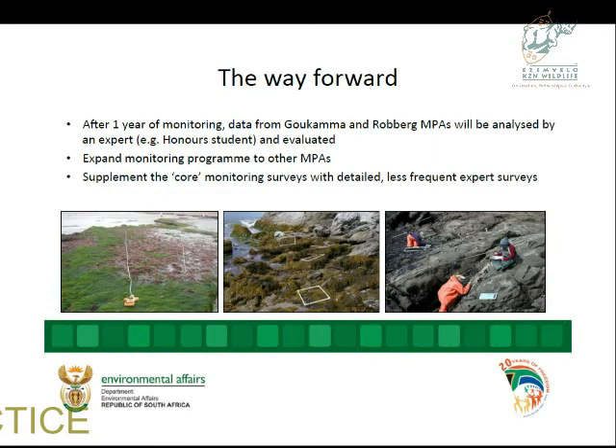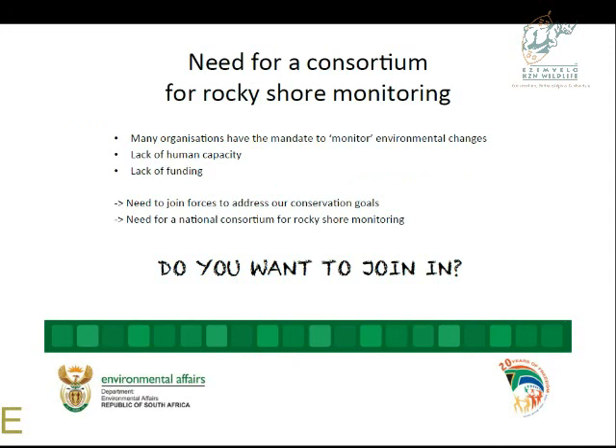The way forward is to analyze the data after a year, then expand to other MPAs — which is why I'm here, this is a promotion call. We also want to supplement the coarse data we're generating with proper in-depth detailed biodiversity surveys at lower frequency, and then assess how well this monitoring program reflects actual biodiversity and community structure. We can only do this if we join efforts. I'm happy to advise and assist, but it really needs to be driven bottom-up by MPA staff. Thank you.